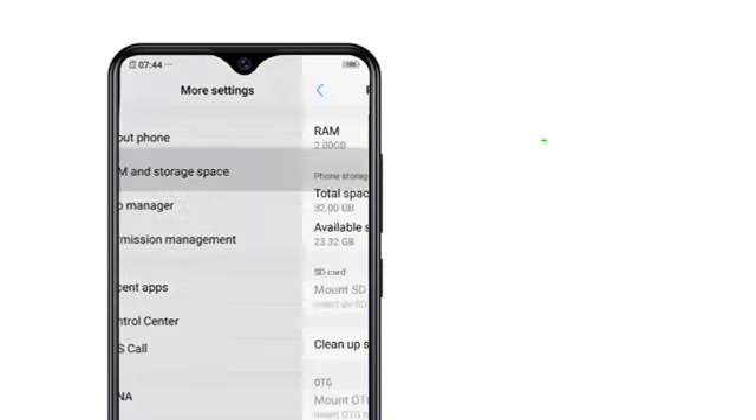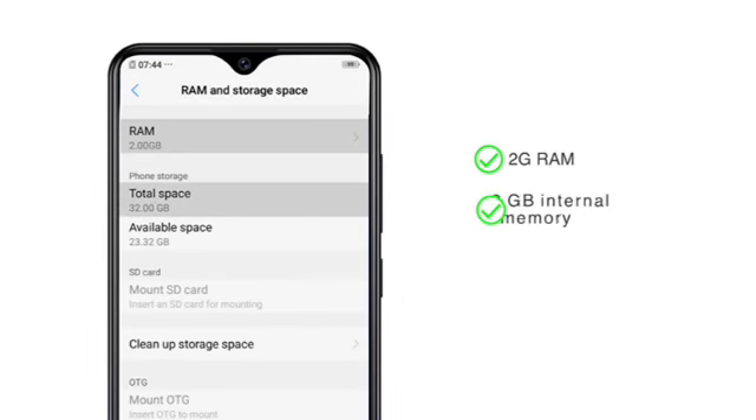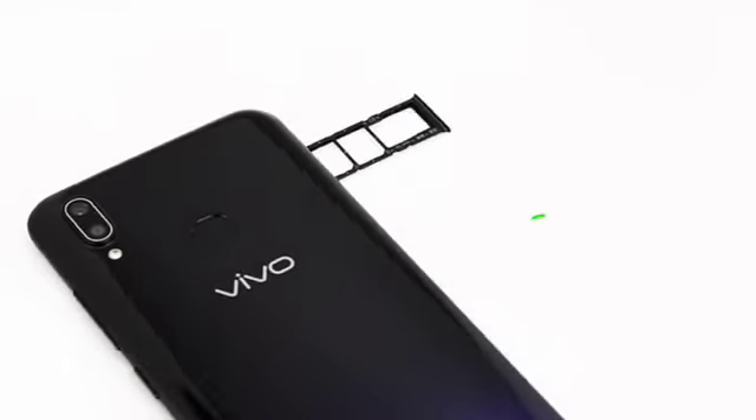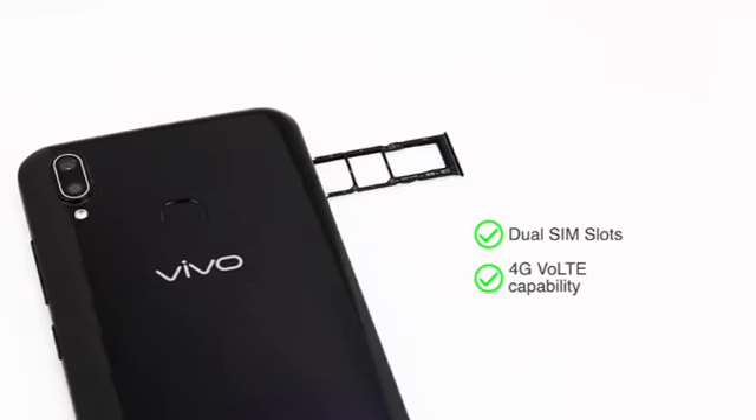The phone is made available with 2GB RAM plus 32GB internal memory, expandable up to 256GB. Both SIM slots support 4G capability.